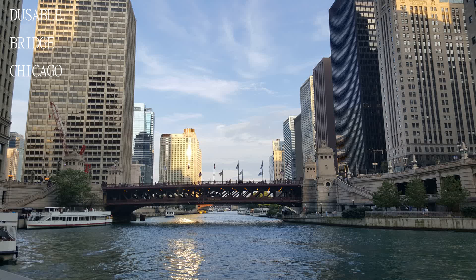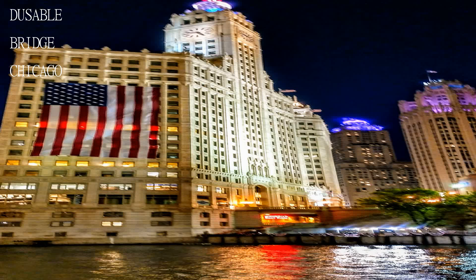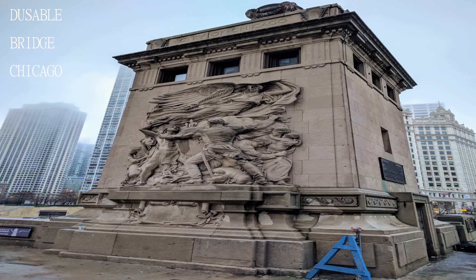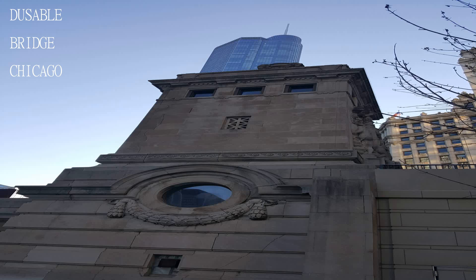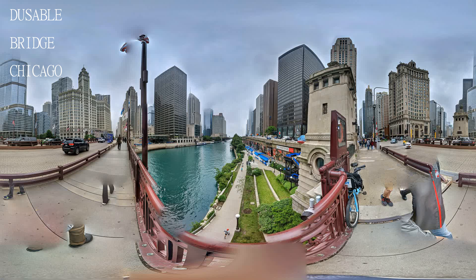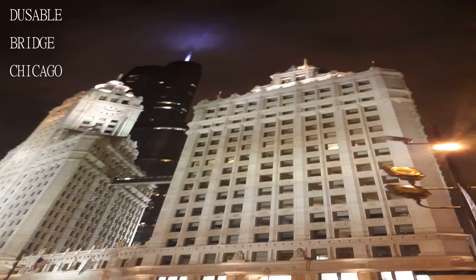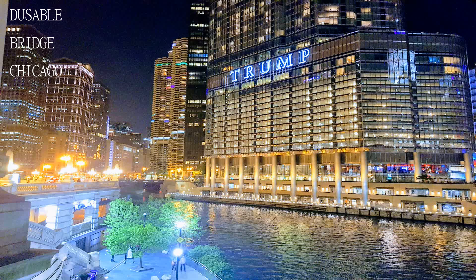The Michigan Avenue Bridge, officially the DuSable Bridge, is a bascule bridge that carries Michigan Avenue across the main stem of the Chicago River in downtown Chicago, Illinois, United States. The bridge was proposed in the early 20th century as part of a plan to link Chicago's south side and north side parks with a Grand Boulevard. The bridge provides passage for vehicles and pedestrians on two levels. It is an example of a fixed trunnion bascule bridge, also known as a Chicago-style bascule bridge.